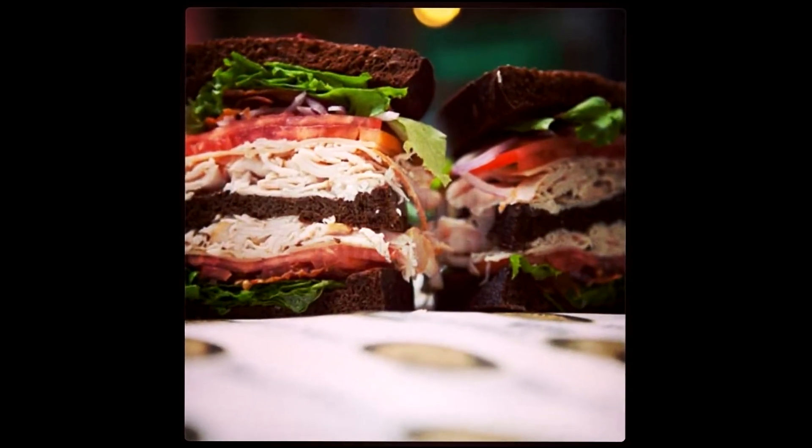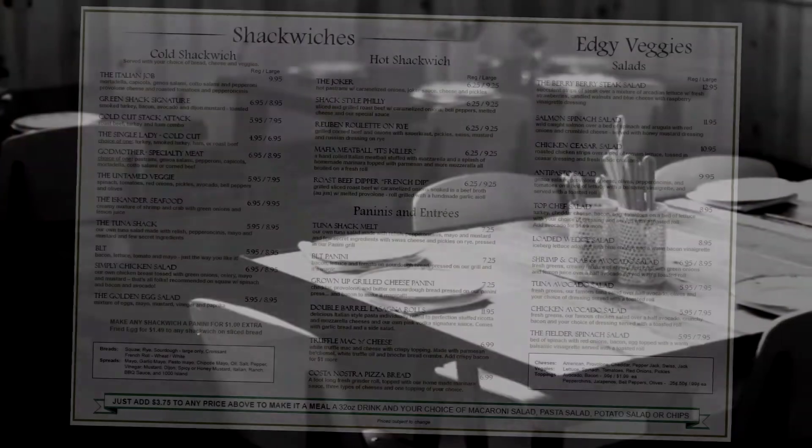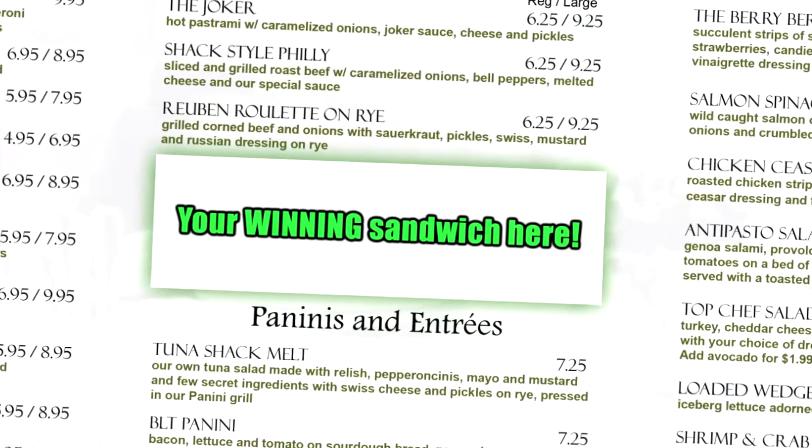You have until June 30, 2018 to enter. Winners will be announced in August 2018. There will be two runner-ups awarded $100 each and one grand prize winner awarded $750. The winning sandwich will be featured on the official Green Shack Menu.